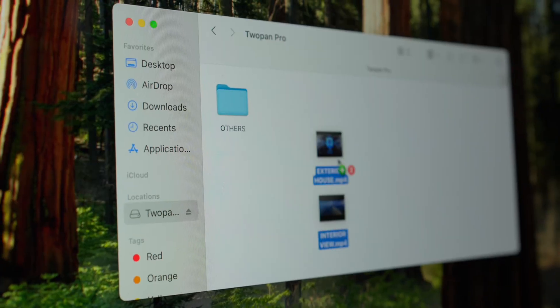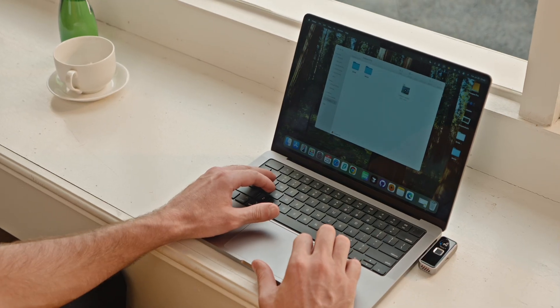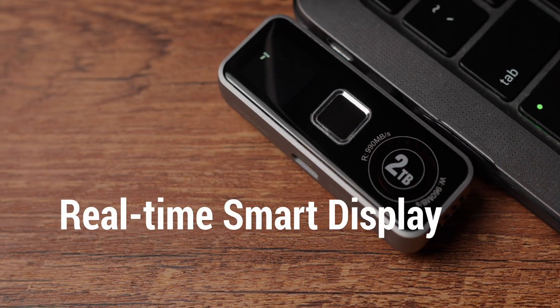With up to 2TB in your pocket and blazing 1,000MB per second transfer speeds, you can create, edit, and move your biggest files in seconds. And thanks to its built-in silent fan, it stays cool even during the heavy data loads.